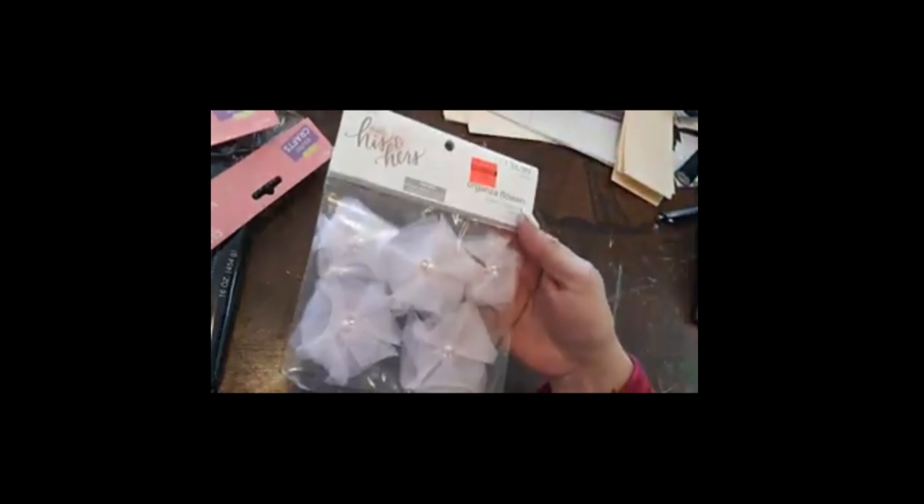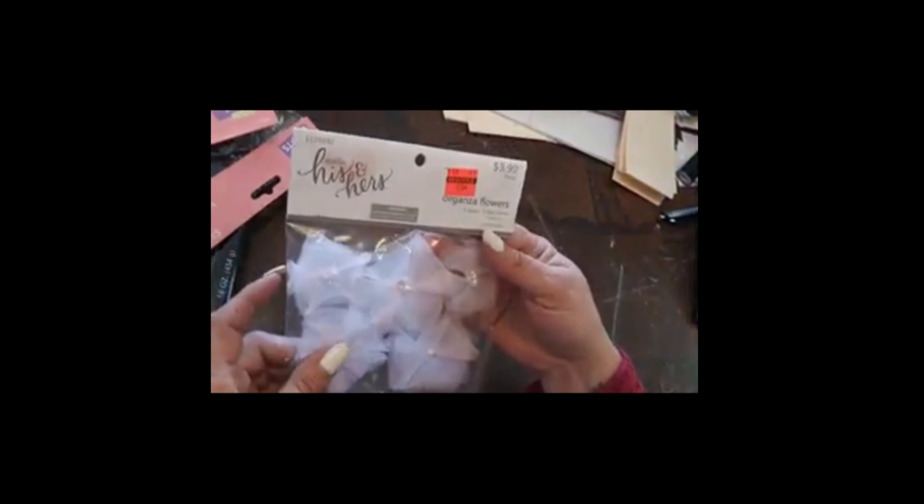I also got a pink sheer organza flower for $2.99. I showed a picture the other day of what I was working on, and it was paper clay. Clay happens to be on sale this week through Saturday — 30% off, so it's normally $9.99 and it came to $6.99.